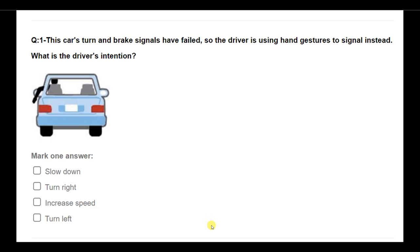This car's turn and brake signals have failed, so the driver is using hand gestures instead. What is the driver's intention? Options: slow down, turn right, increase speed, turn left. Answer: Slow down.